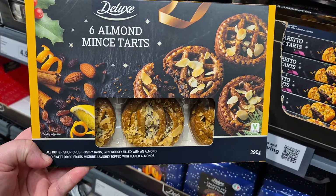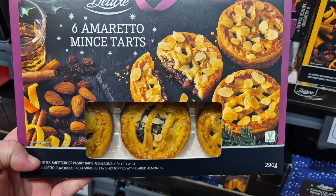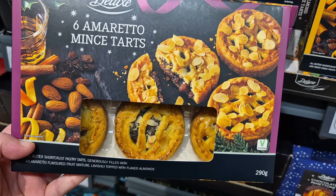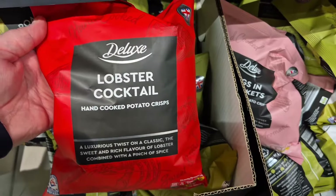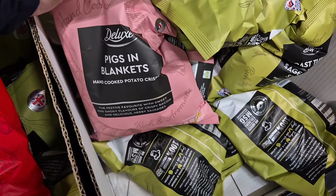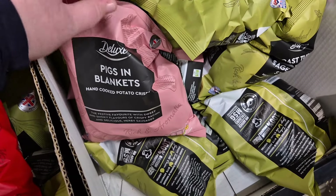I also spotted these. I'm actually tempted by these almond mince tarts or amaretto mince tarts — don't they sound delicious? They were £3.29 for a pack of six. They also brought out new crisps this year: lobster cocktail, pigs in a blanket.